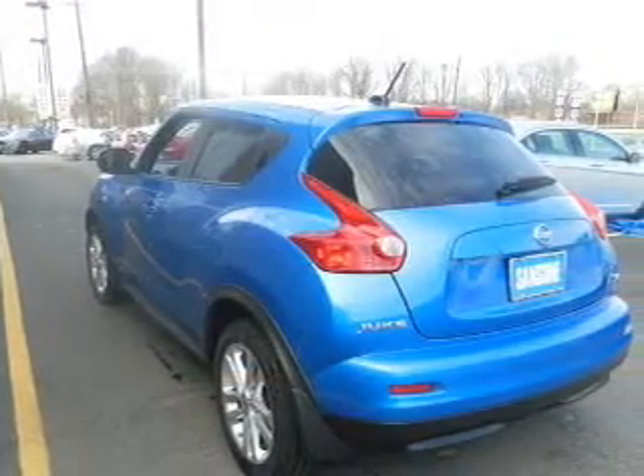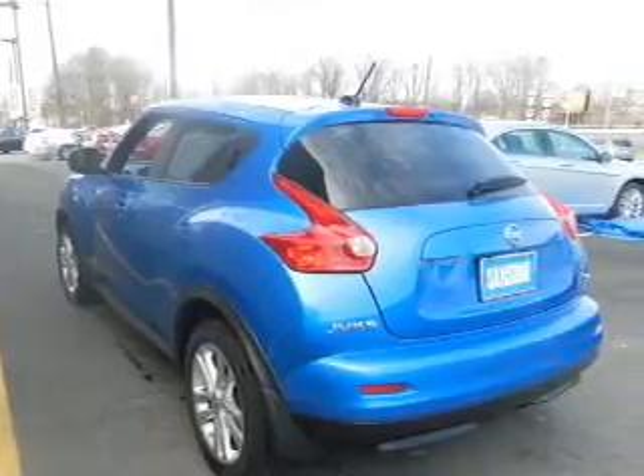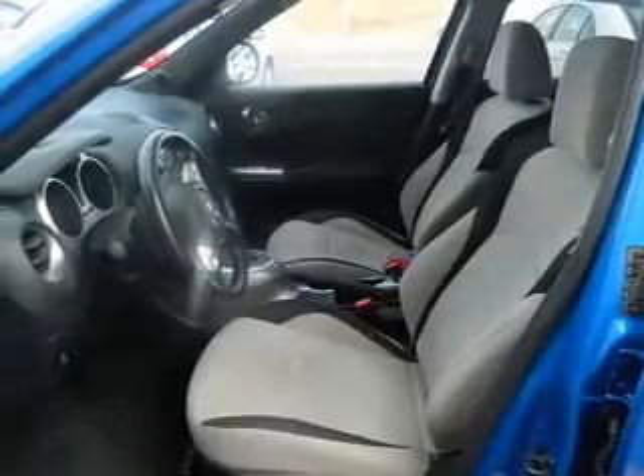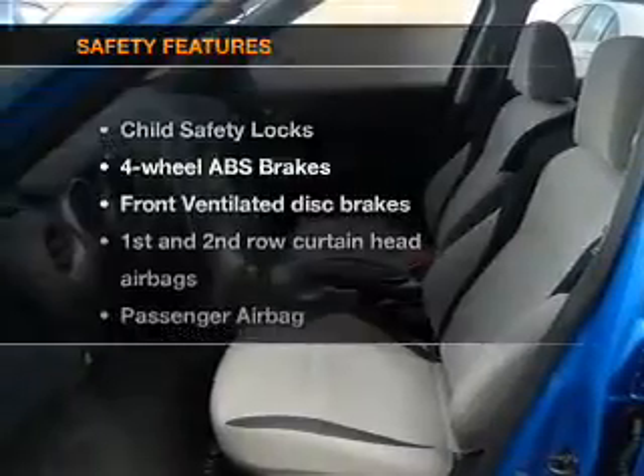Power door locks, power windows, cruise control, Bluetooth wireless, an AM FM stereo with a CD player, power mirrors, and an alarm system.